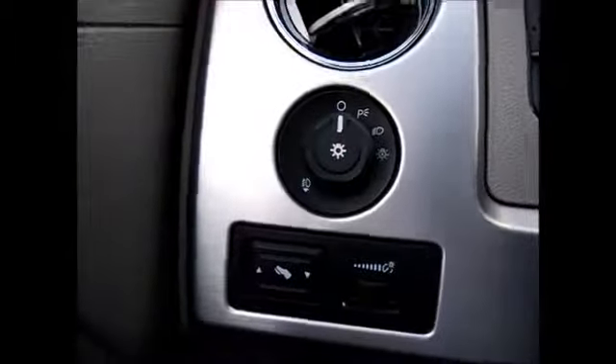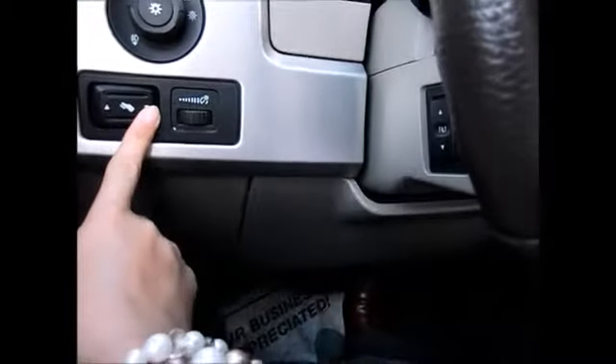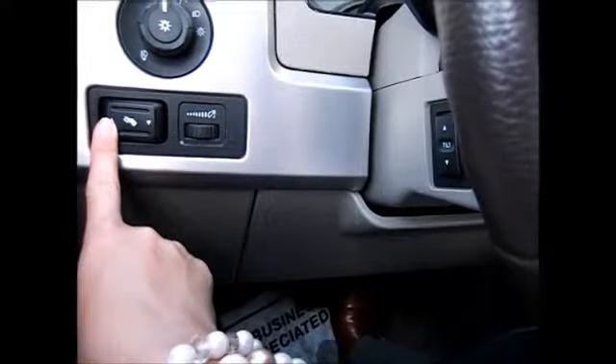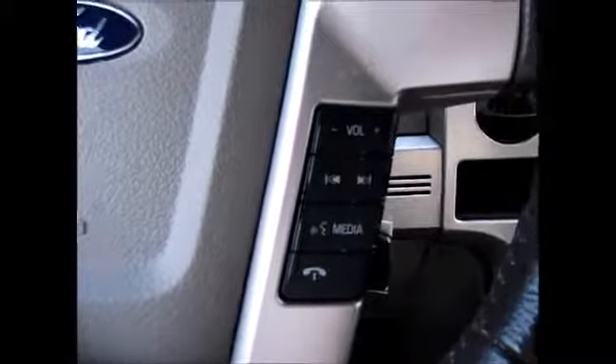Also automatic headlights, fog lights, and electronic pedal controls going forward and back. On the steering wheel, we have the cruise control buttons on the left side and the media and Bluetooth connections on the right with sync.